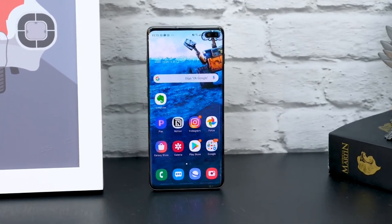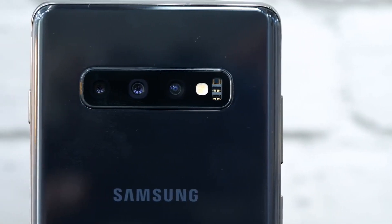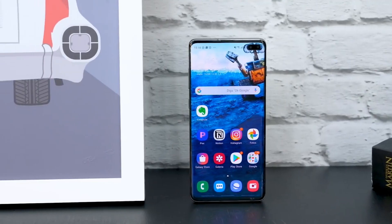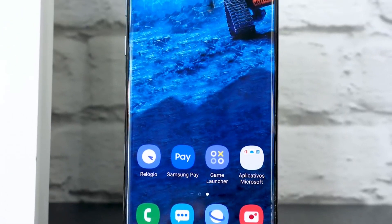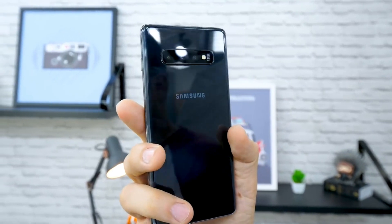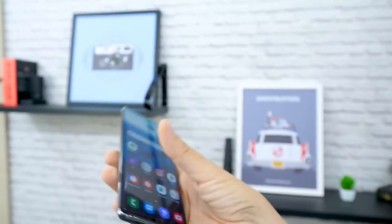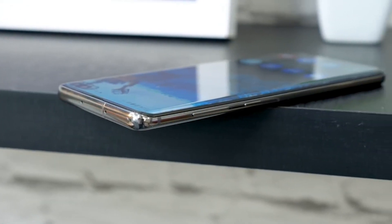The Samsung Galaxy S10 Plus is dual SIM with nano SIM, supports USB 3.1 Type-C fast charging, and includes an under-display fingerprint sensor, iris scanner, face unlock, accelerometer, ambient light sensor, barometer, gyroscope, and proximity sensor. It was launched in prism white, prism black, prism green, prism blue, canary yellow, flamingo pink, ceramic black, and ceramic white. Price is around $530.